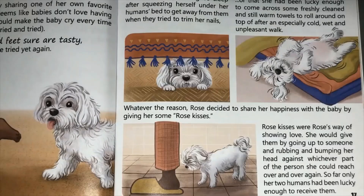One day Rose was in a particularly good mood. She didn't know if it was because she'd had a great night's sleep after squeezing herself under her humans' bed to get away from them when they tried to trim her nails, or that she had been lucky enough to come across some freshly cleaned and still-warm towels to roll around on top of. Whatever the reason, Rose decided to share her happiness with the baby by giving her some Rose kisses. Rose kisses were Rose's way of showing love - she would give them by going up to someone and rubbing and bumping her head against whichever part of the person she could reach, over and over again.